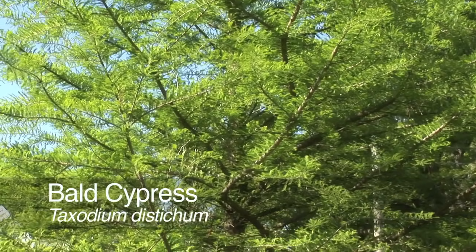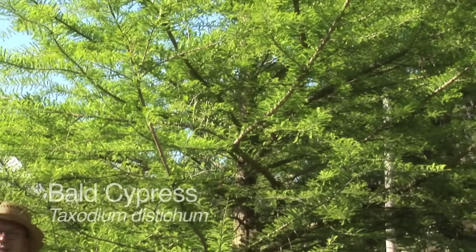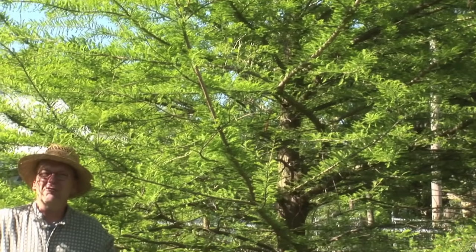Bald Cypress, Taxodium distichum. It's one of my favorite native trees. Its native range is from the middle of Delaware or southern Delaware, south through the southeastern United States, over to Louisiana and into East Texas.